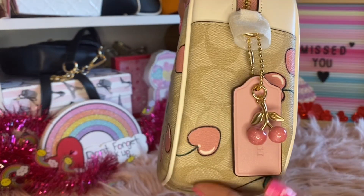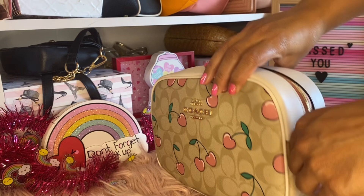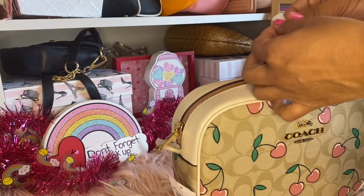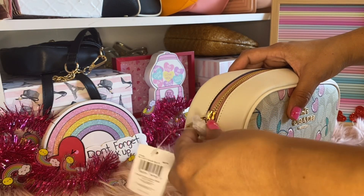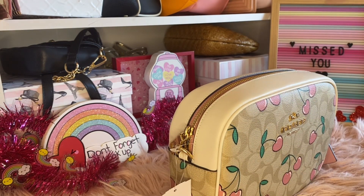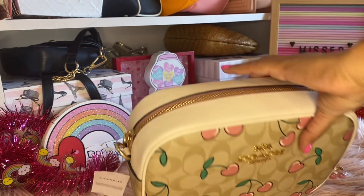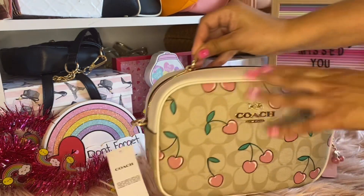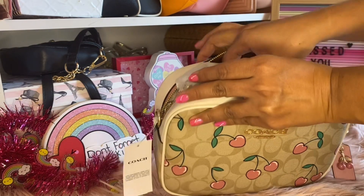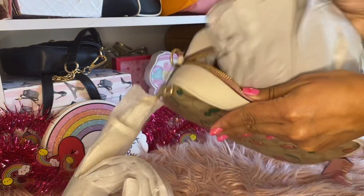Here are the cherries right there - the cute little pink cherries right on top. How they did that is so pretty. Sometimes it's hard to take the packaging off because you don't want to mess up the bag. Here's the strap - it's right in here. They really put this in really nicely, and they put a lot of paper in here so it can keep its shape.